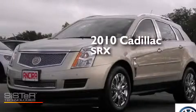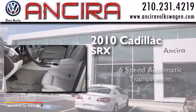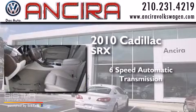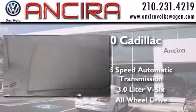This is a 2010 Cadillac SRX. This crossover has a six-speed automatic transmission, a 3.0-liter V6 and all-wheel drive.